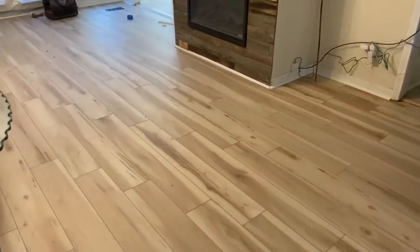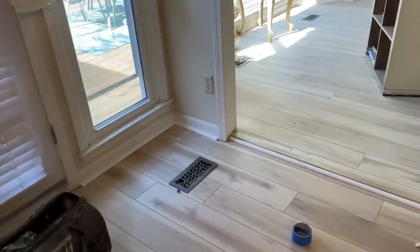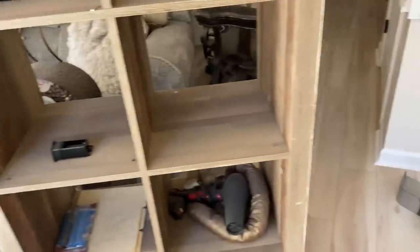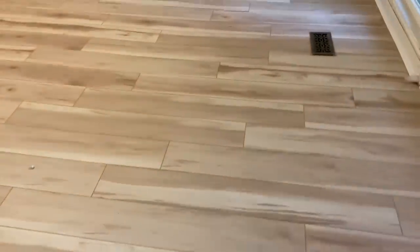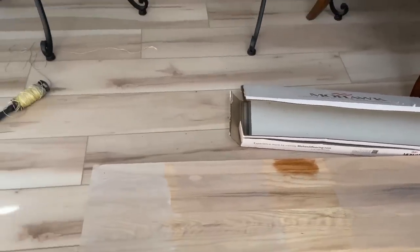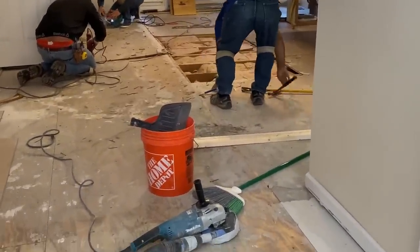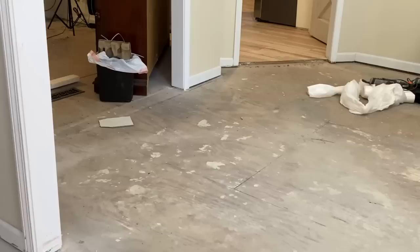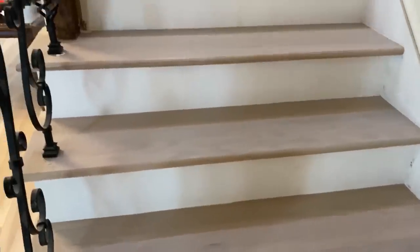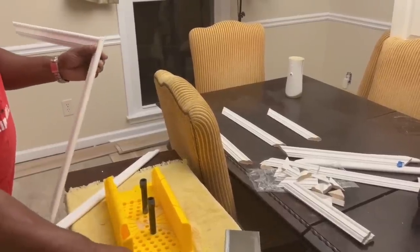Her home feels like a brand new space, which is exactly what she wanted. She had carpet before, and living in the woods means being conscious of leaves and dirt, so carpet just wasn't going to be sufficient. She chose from a board showing four different stains — she went with the one on the far right. The stain color she chose was also put on the stairs that lead up to the bedroom, replacing the boards on those steps, and as you can see the stain matches the floor perfectly.